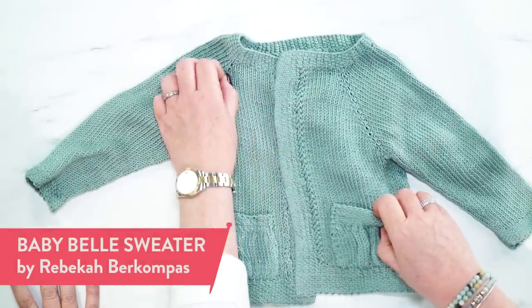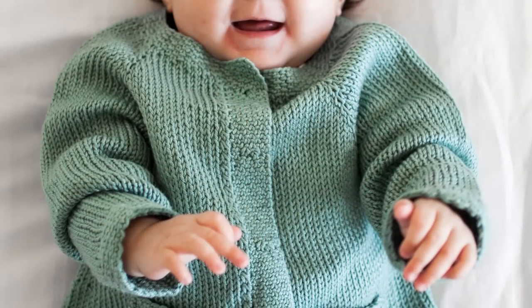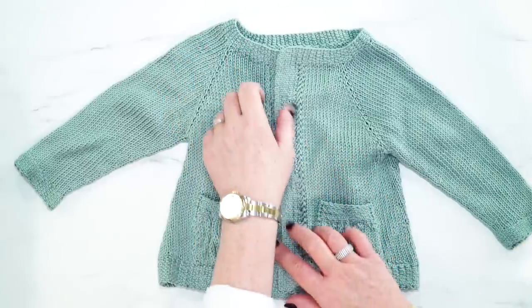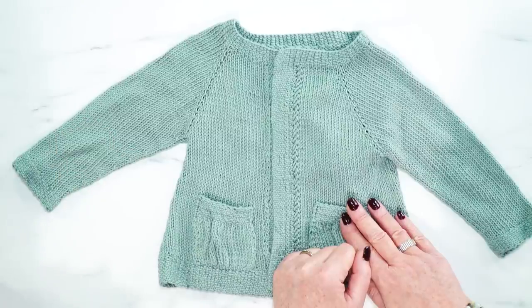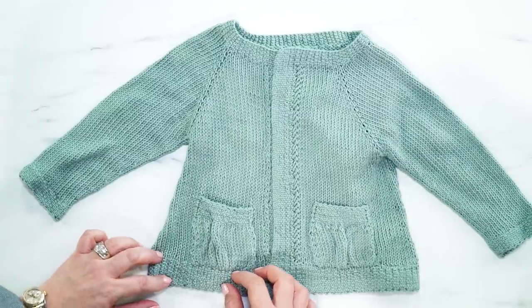This is the Baby Bell Cardigan — it's gorgeous — by Rebecca Burkampas. I love the seed stitch on the borders; it gives it a gorgeous little finishing quality. And I love the gathered pockets. This is also knit in pima cotton. How cute is this for your little one or as a gift? I do love baby knits for the summer because they're quick and portable, and if you do the sweater in a fiber like this, they can wear it right away. You can have the option of just a band with no buttons, or the pattern also has the option for a button band with little teeny buttons.